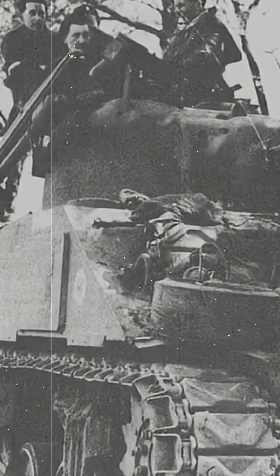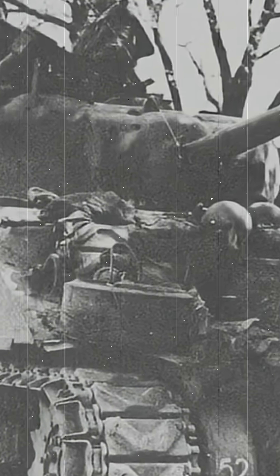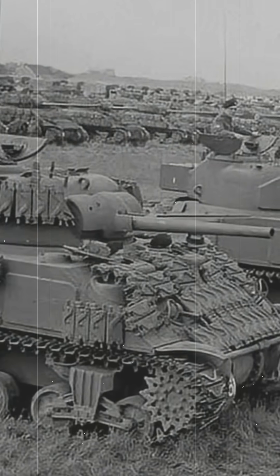So in the end, what started as a bizarre experiment in Detroit helped create one of the most effective Allied tanks of World War II.